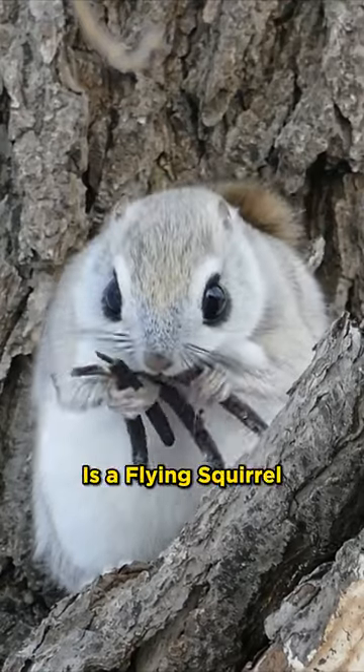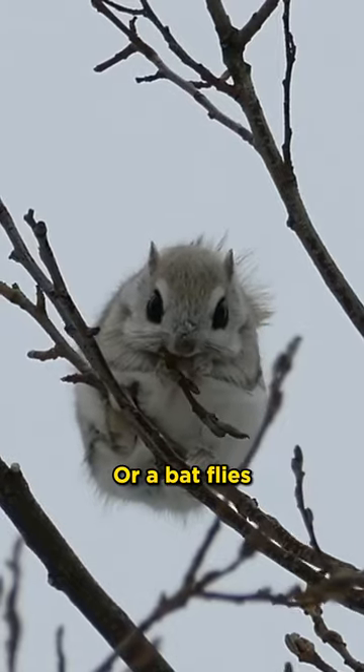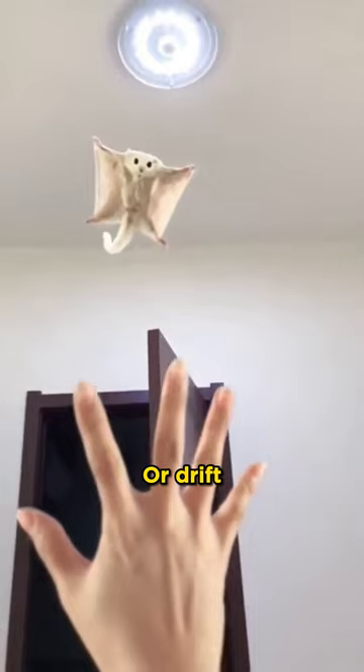This is a flying squirrel. Despite its name, a flying squirrel doesn't fly the same way a bird or a bat flies. Instead, flying squirrels are animals that glide or drift through the air.